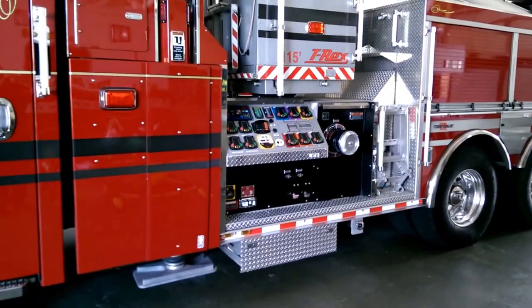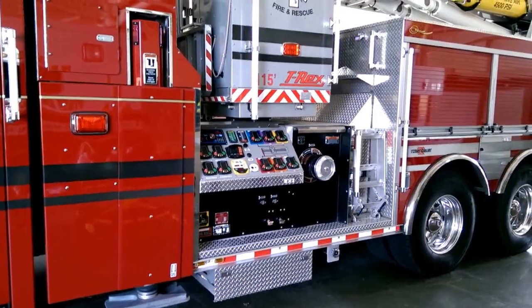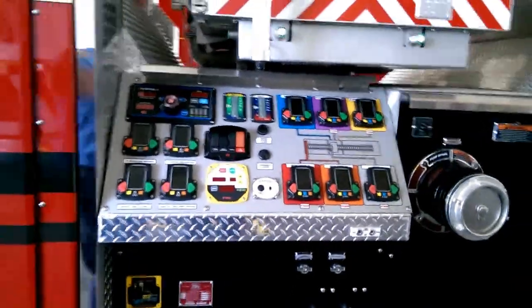And then that computer — they can set this thing for like five minutes, drop some people off, and go right back to the same position with those settings right there. All this electronics. This here is just the pump panel. The electronics are up on top.